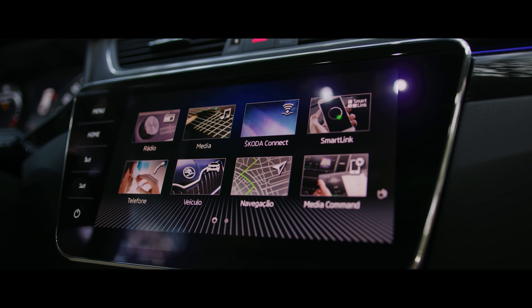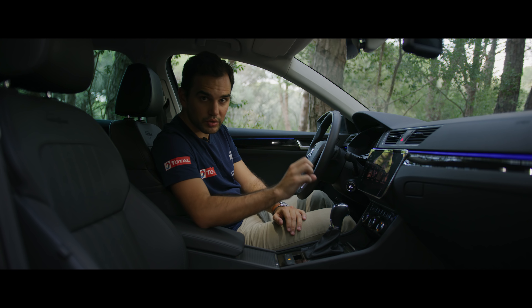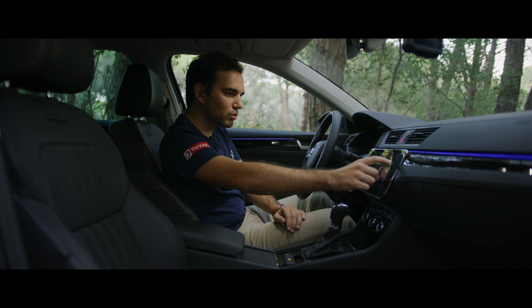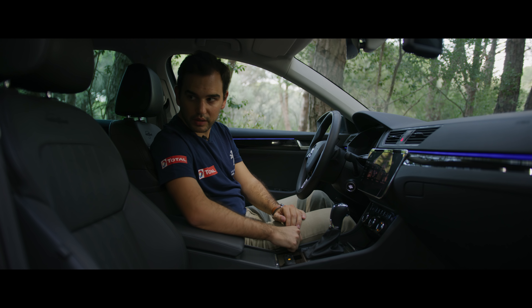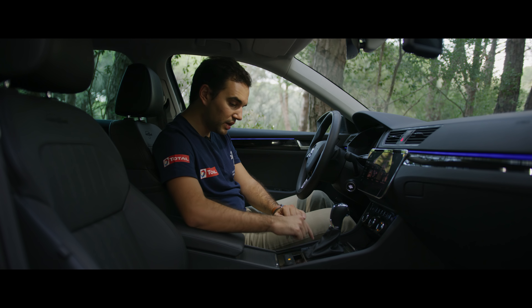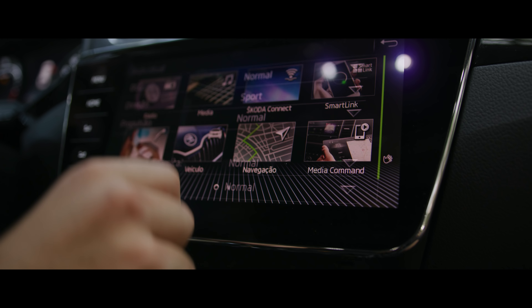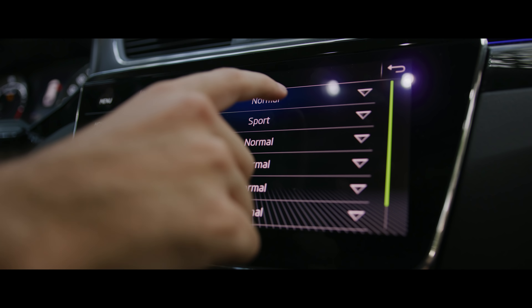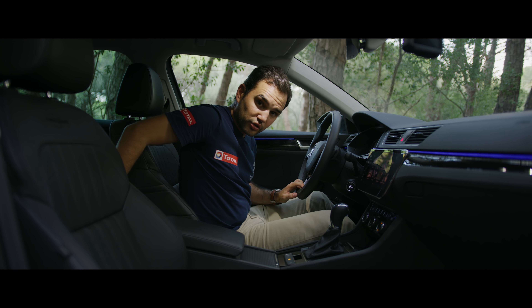We have the infotainment system — quite good, with good graphics and various functions: SmartLink, radio, media, navigation, Media Command, where you can use an app on your tablet or smartphone to control some of the car's features remotely. There is also a menu to see vehicle status, tyre pressure, consumption, and so on. In this Laurin & Klement trim, the adaptive chassis is standard, allowing you to regulate the suspension — firmer for a more sporty feel, or softer for comfort — as well as the engine response and gearbox.